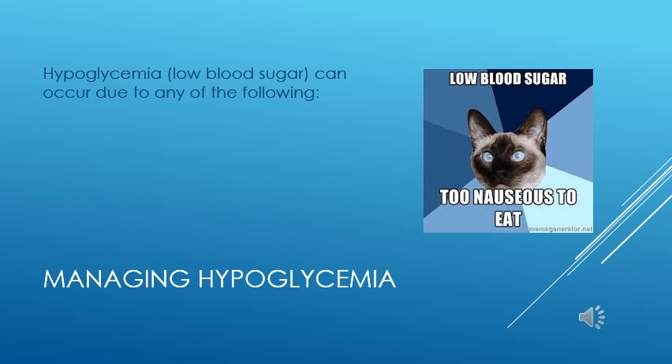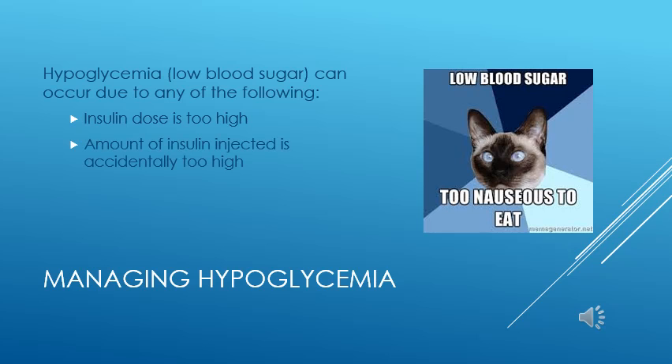Hypoglycemia can be caused by any of the following. First, if the dose of insulin is too high for your pet — excessive insulin will drive too much blood glucose into the cells, leaving levels too low for the brain to function properly. Second, accidentally injecting too much insulin, either by mismeasuring, duplicating injections, or using the wrong strength of insulin. Third, giving insulin when your pet has not eaten.